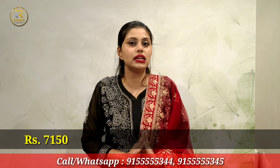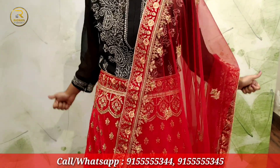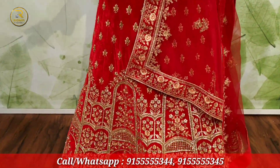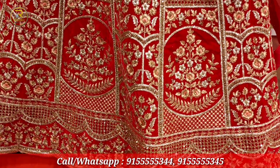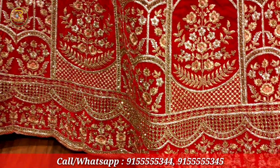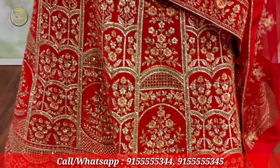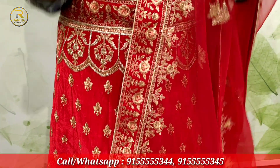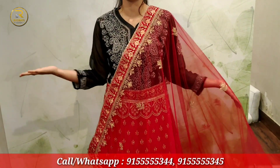I'm showing you this one for ₹7,150. You can see this one is slightly lighter in color. And one more thing — there are many colors available. If you don't want red, you can get blue, you can get it in pink, or any color you want. You can see it's so beautiful and shiny, with lots of stones. The best part of this lehenga is that it is very light-weighted, which I love.